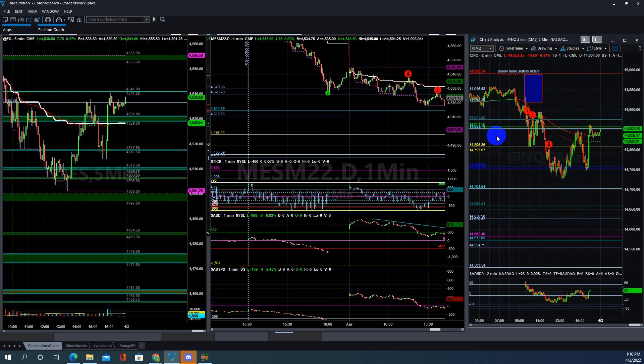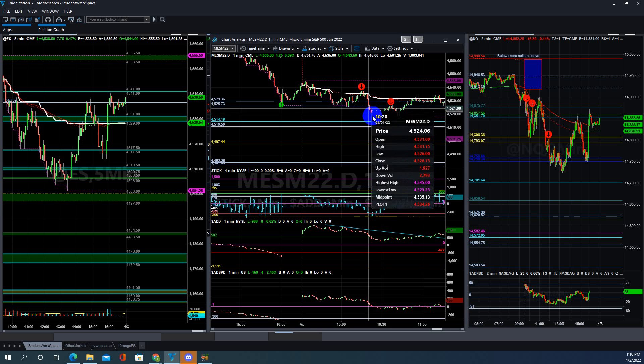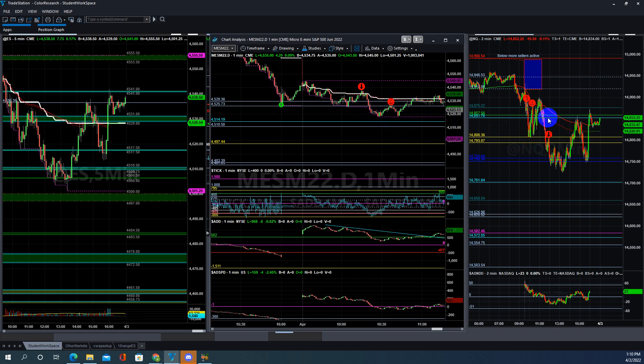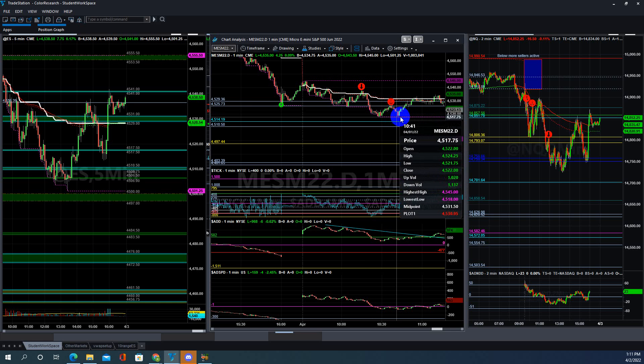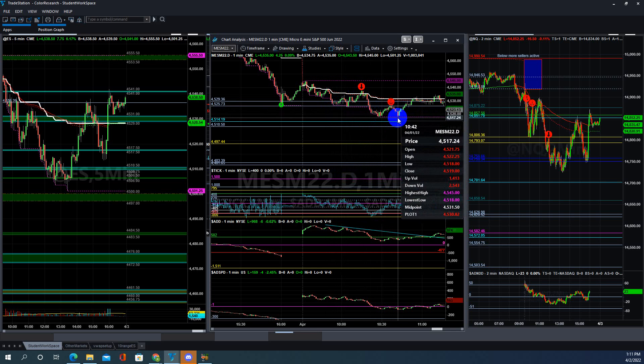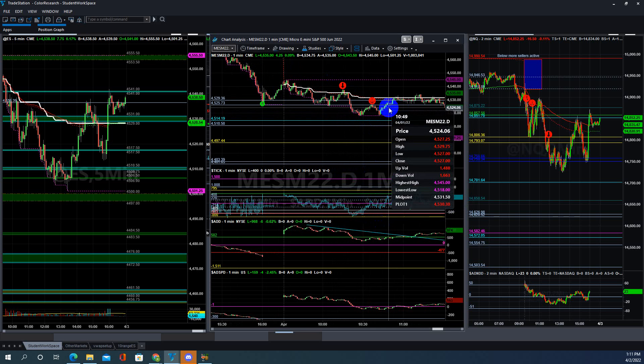That was a good short in both ES and NQ, with NQ AD also going down and S&P AD going down by that time. Another good short was the morning balance bottom — price broke through it and then pulled back up, making it a good short setup. Since it was the second test, you let it go, but the first break was a good shot because price looked like it wanted to continue trending down. At any single low, the second test is always bouncing, so you have to be alert and wait.